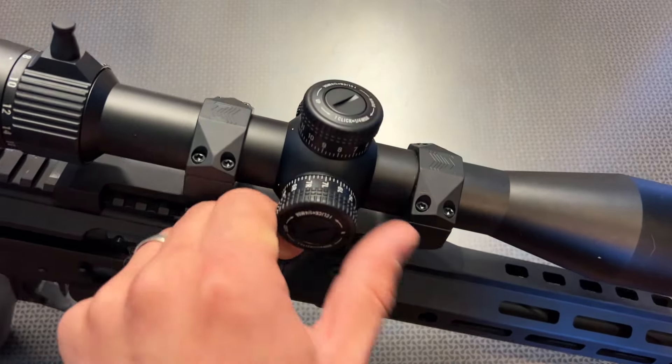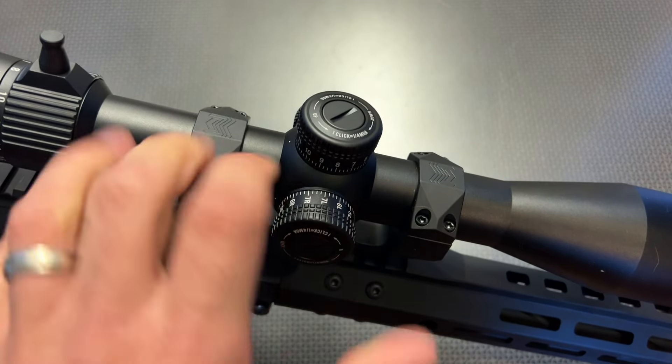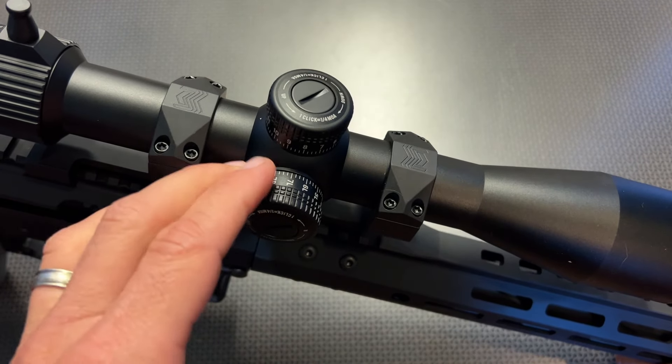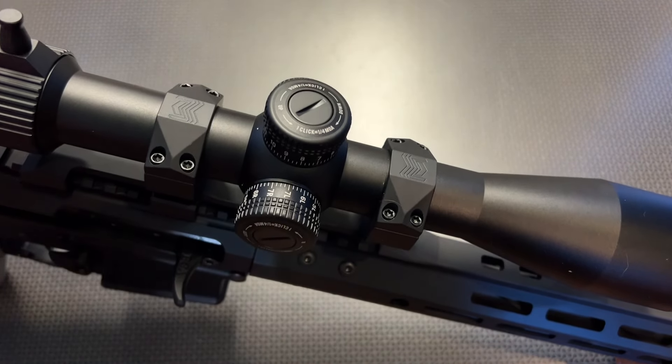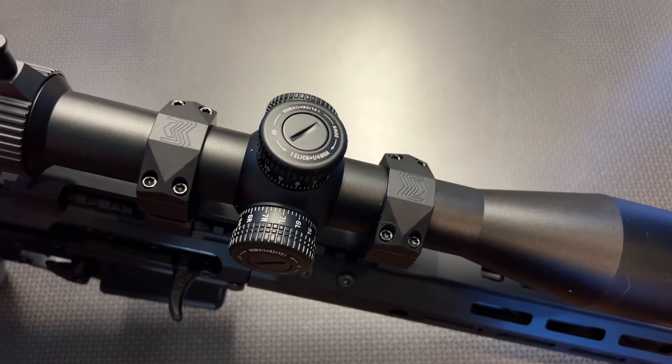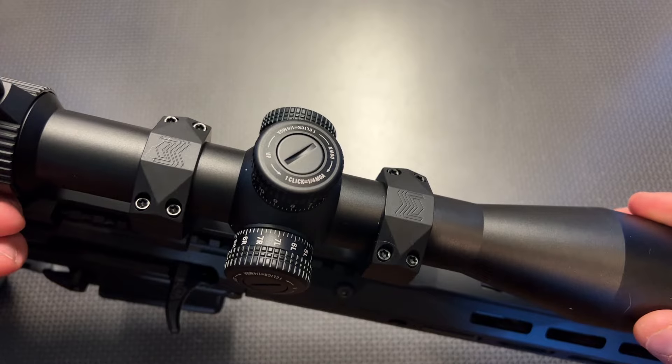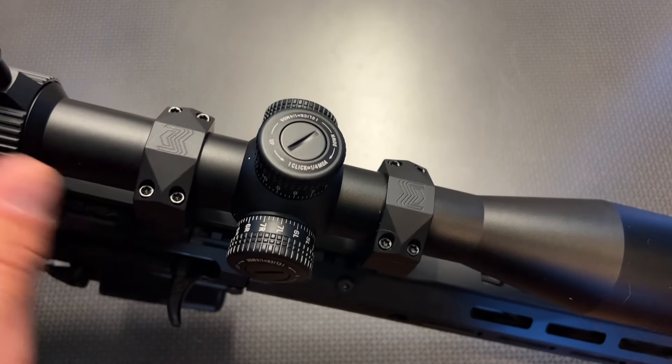The turrets themselves are fairly nice and work out well, but they're not locking turrets — that was a complaint I had of the first one as well. I would like to see locking turrets. That said, this looks oddly familiar to some other first focal plane scopes on the market that are twice the price, and those have the exact same features, so this has really blown me out of the water.